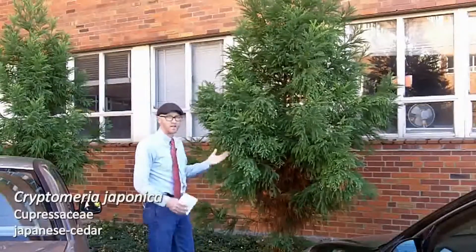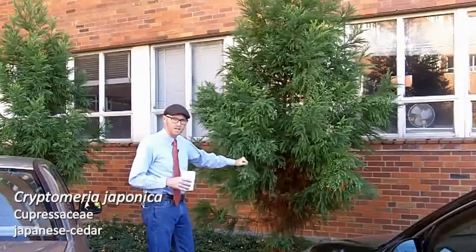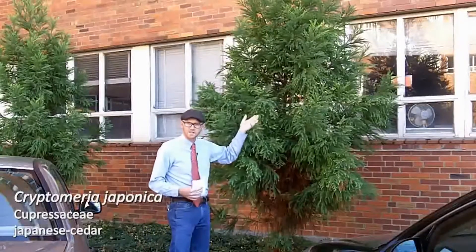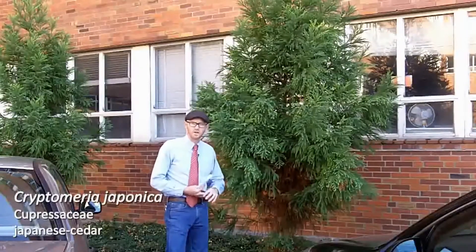But Cryptomeria japonica has a wide range of cultivars, not just in leaf shape and size, but also in overall growth. So there's everything from the very dwarf mushroom up to more standard heights like Secang, Yoshino, or Ratican. So that is Cryptomeria japonica.